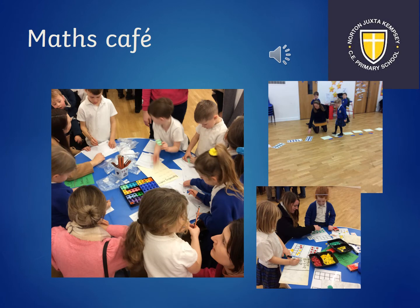As previously mentioned, we invite parents and grandparents in to do a maths café. This is where we show what maths learning is like in year one and you get to try out the activities with your children and enjoy biscuits and a drink.